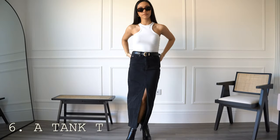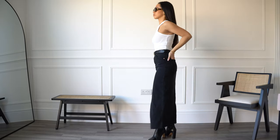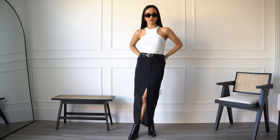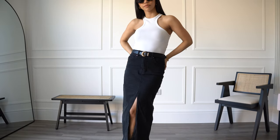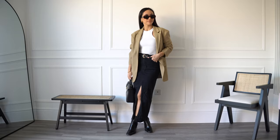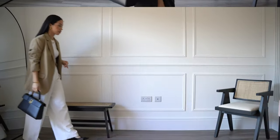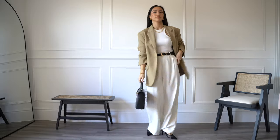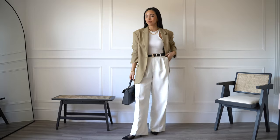Last but not least, a tank top — a perfect base layer item. I've included a tank top with all of the previous spring staple pieces and it's such an easy item to wear under a denim jacket, a blazer, a biker jacket or a trench coat. Personally, sticking to classic items and elevating the outfit with accessories and tailored pieces is key for looking chic without looking too try-hard.